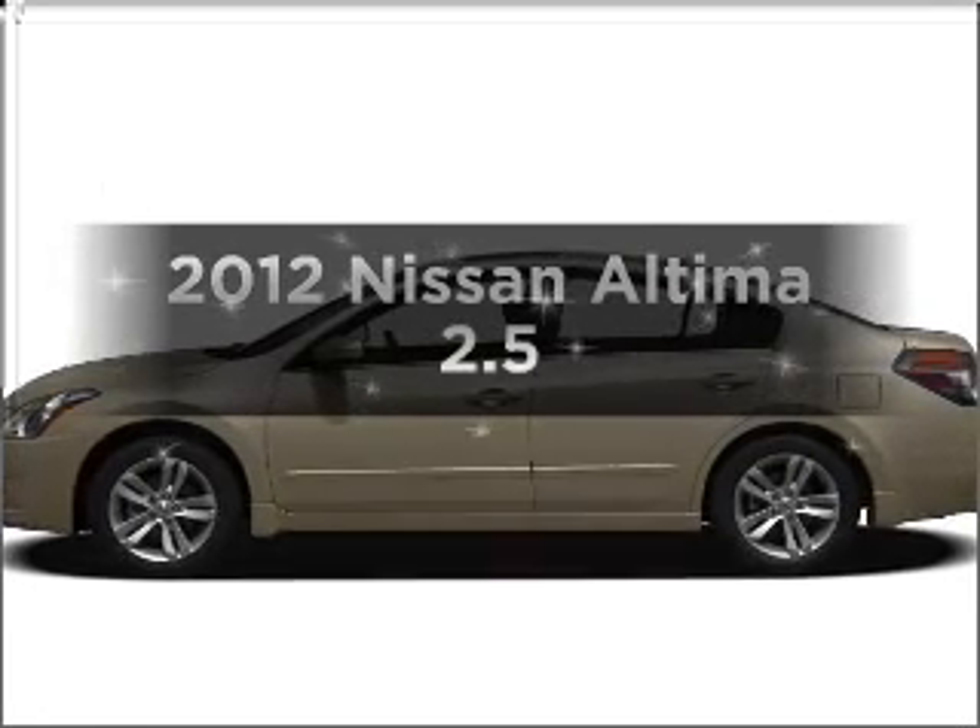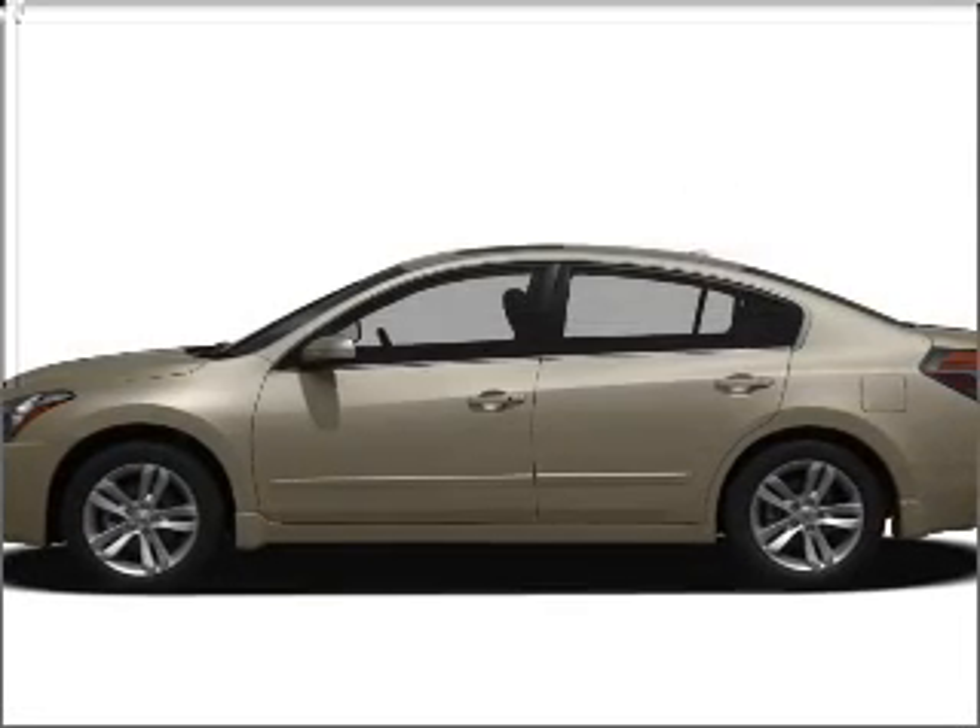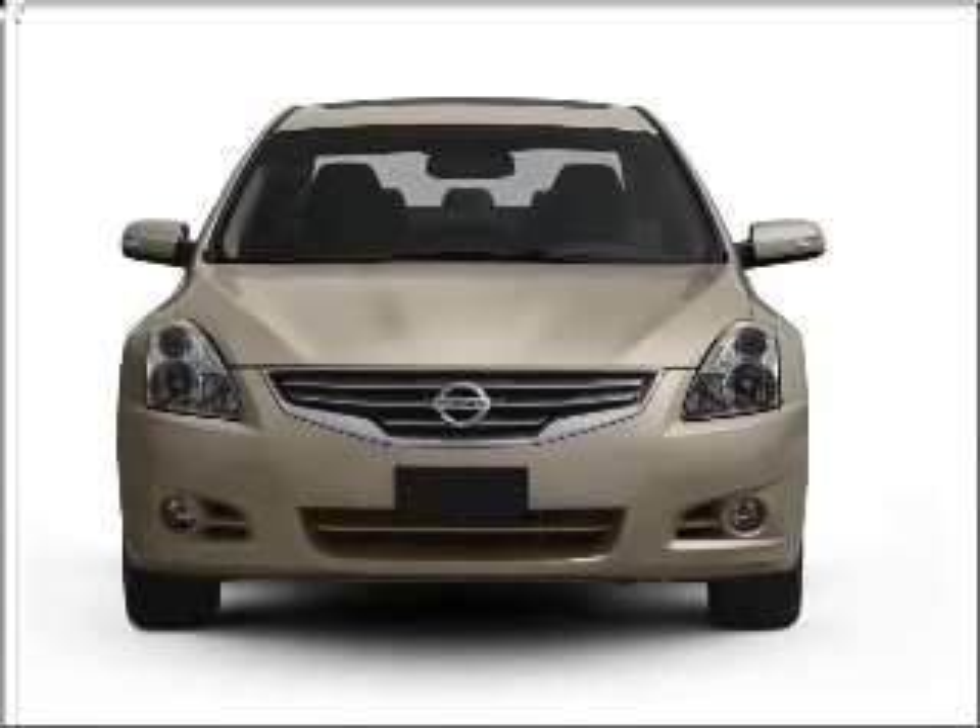Presenting the 2012 Nissan Altima. If you're looking for a first-rate auto, this one could be yours today.